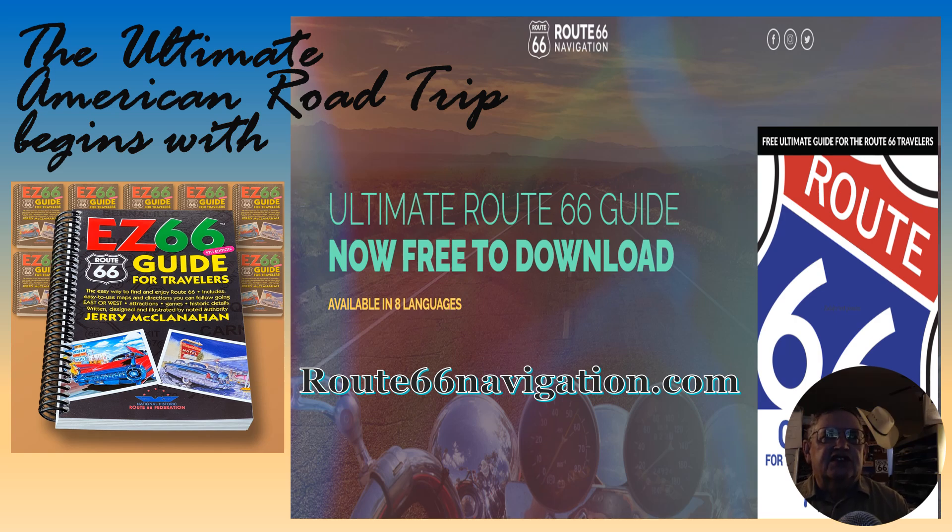One is the EZ66 Guide for Travelers by Jerry McClanahan. This isn't so much a planning guide as it is a travel guide, so don't worry if you can't find it while you're still at home in Europe. You can pick it up almost any place along Route 66, and I know of several locations in Joliet that sell this. But you do need the Route 66 navigation app. It's more than just having a navigator in the car — it's also a tool to help you plan your trip, as there is an event calendar, and adding an event to your trip enhances the entire experience.